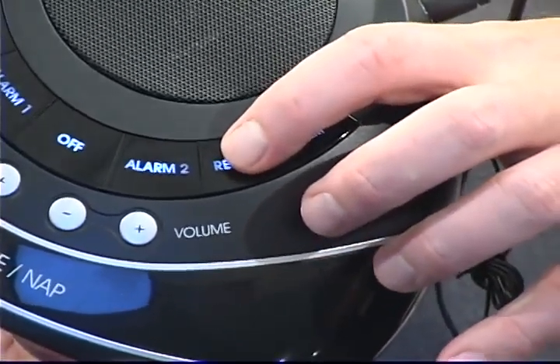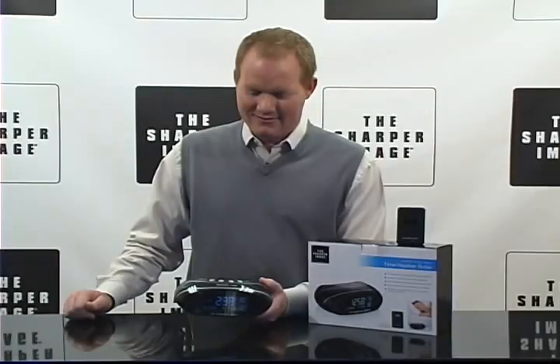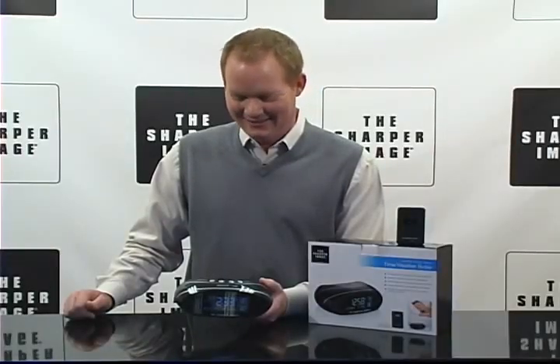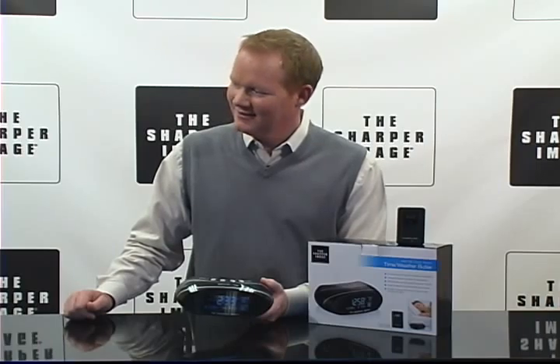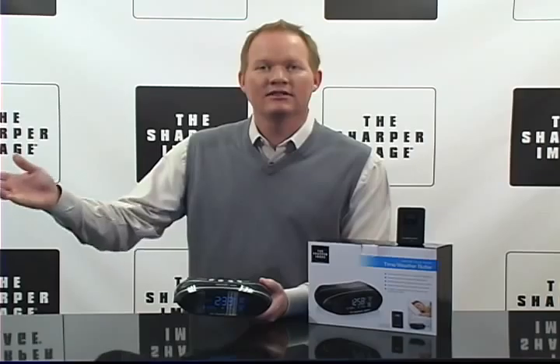Check this out. Good afternoon. It is 2:33 p.m. on Sunday, July 10th. The temperature outside is 82 degrees. Have a nice day. It even tells you to have a nice day.